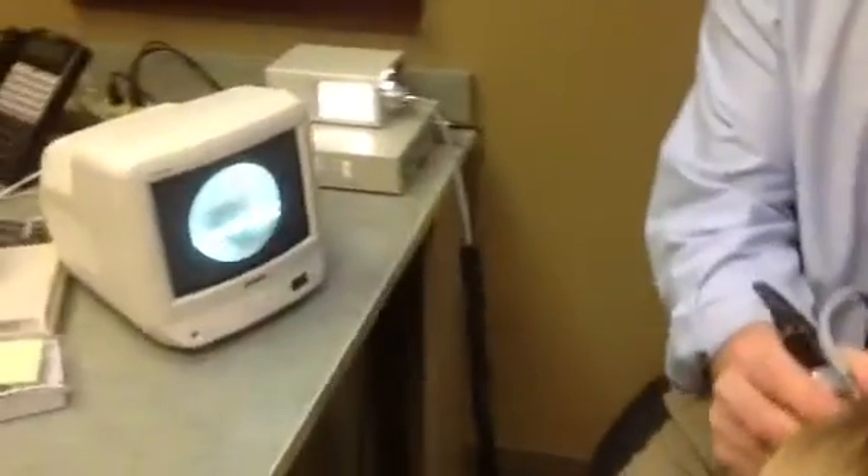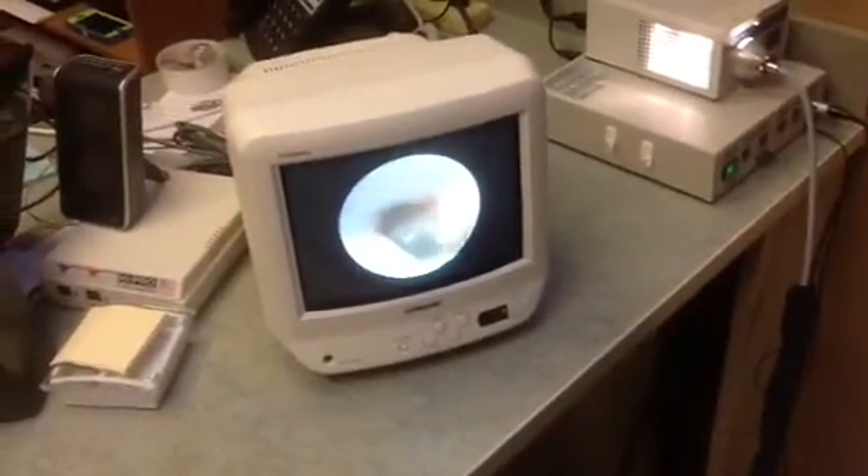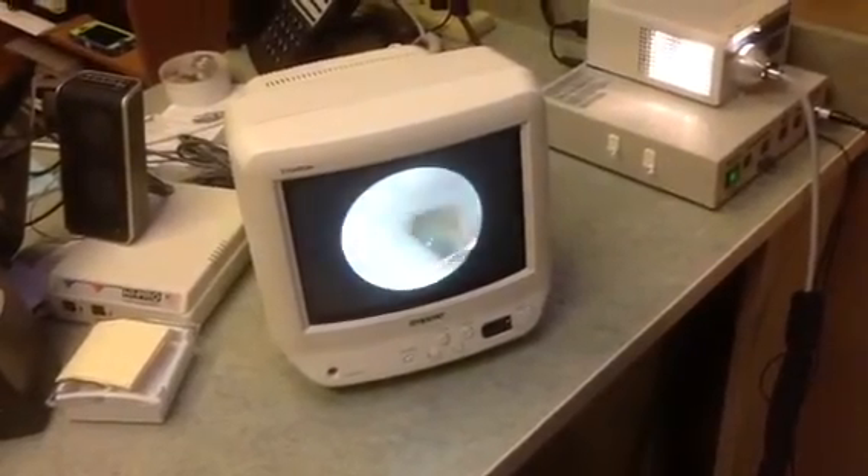It just allows me to take a look down the ear canal. And there we see we have a nice clear ear, void of any wax, and a nice healthy eardrum. And it's quick, it's painless, and as simple as that.